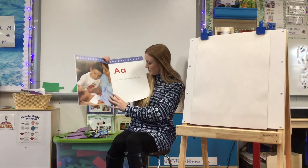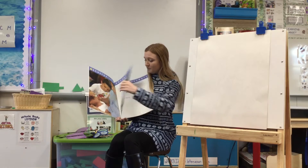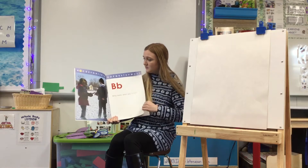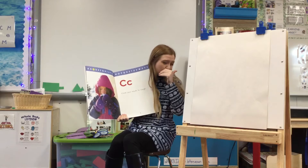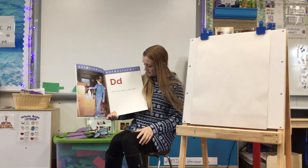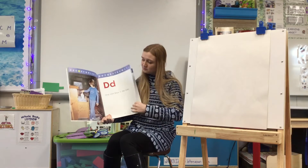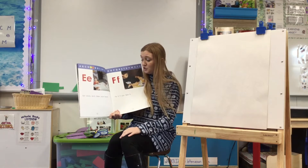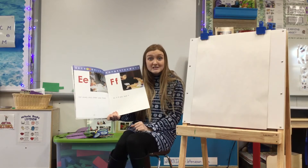A — Ask your mom about her day. That's a way we can be helpful at home. B — Bring back what you borrow. C — Cover your mouth to cough. D — Drop your tissue in the trash. E — Eat slowly and chew your food. F is our letter of the week this week.